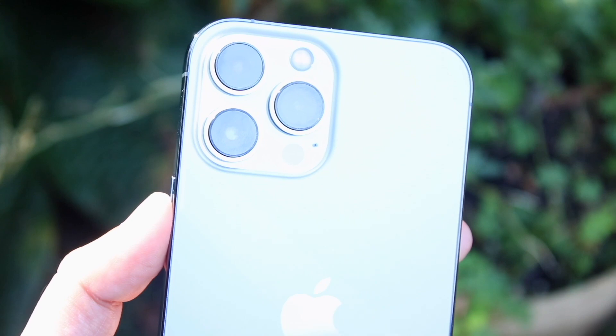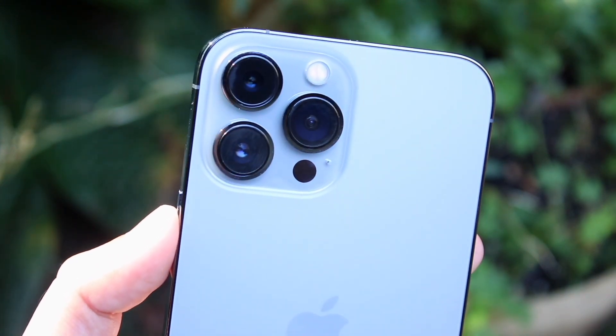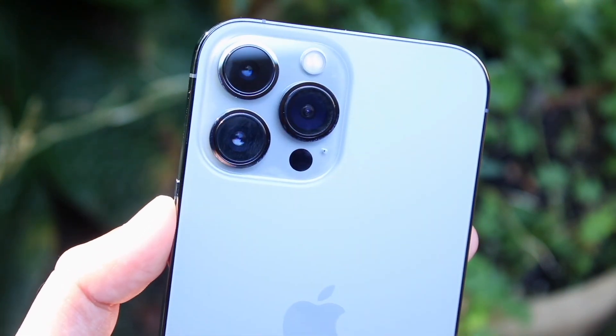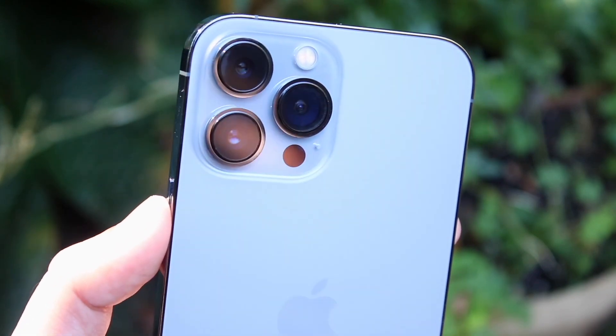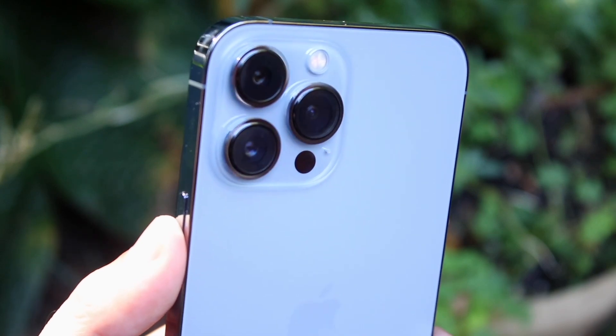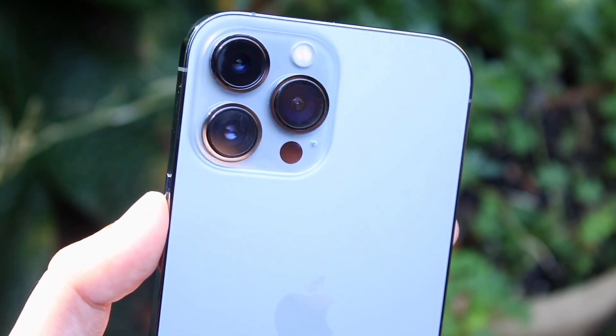On top of that, the camera quality has been really good on this phone too. After using it for a while, I have very few complaints. If you like a big, massive phone that feels extremely premium, you can't really go wrong with the iPhone 13 Pro Max. That pretty much covers the first one.